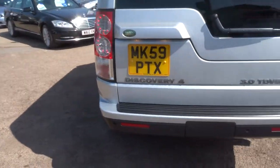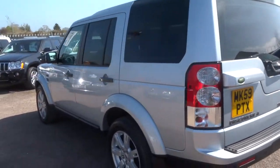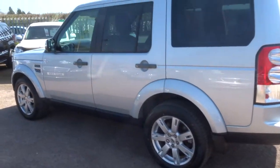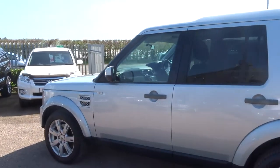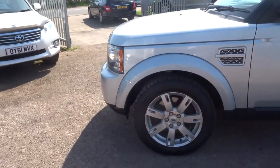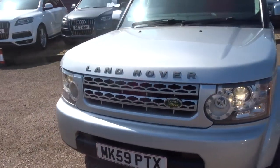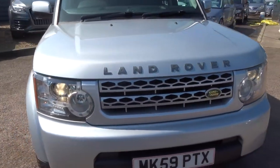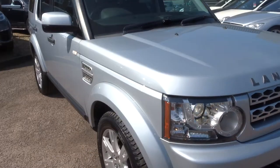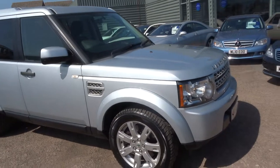We give you three months or a thousand miles full parts and labour warranty as standard, which you can extend up to four years at £300 or £500 per year. The car also has parking distance control and isofix points. It does 30.5 miles to the gallon.